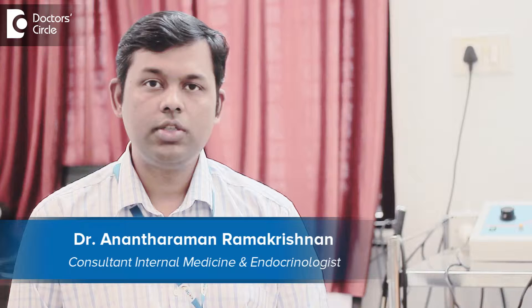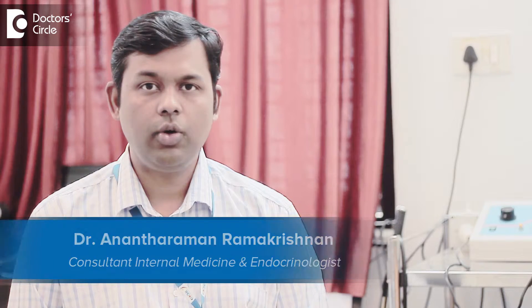I am Dr. Anant Raman, Endocrinologist, Magna Clinic for Obesity, Diabetes and Endocrinology, Bangalore.